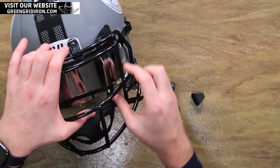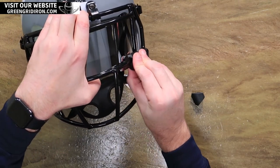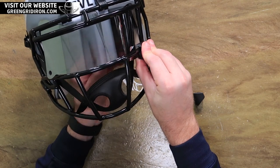These Shock 1.0 visors — for the amount of years that they've been out, they still look awesome. And they just fit nicely.